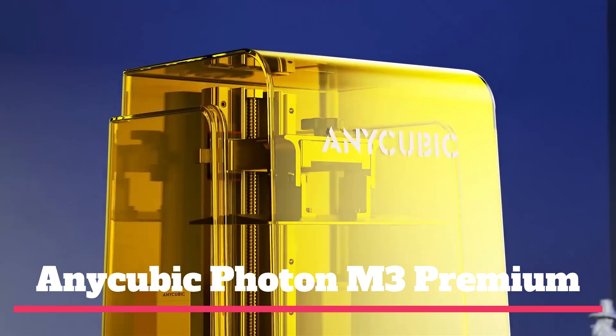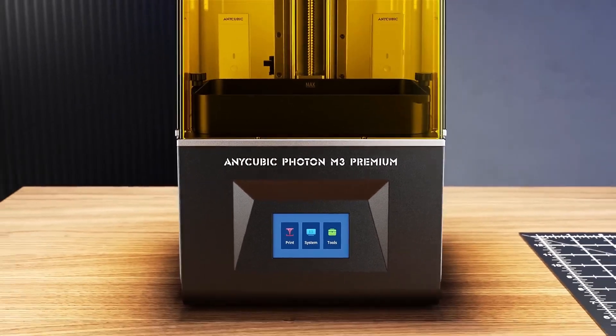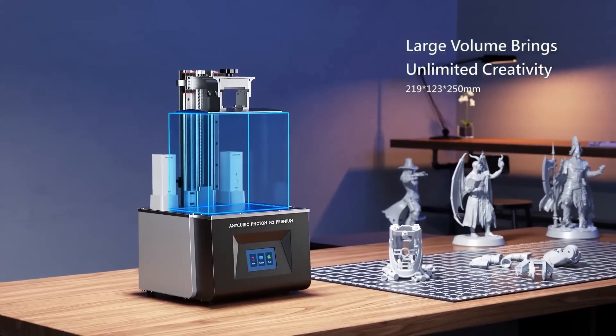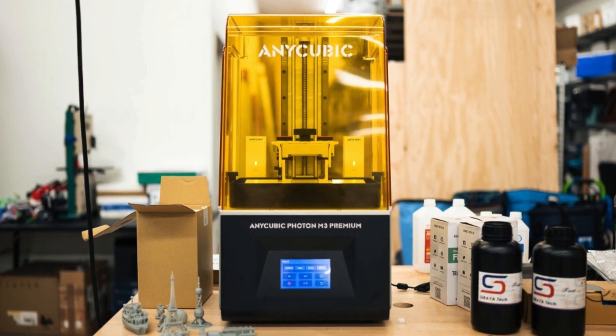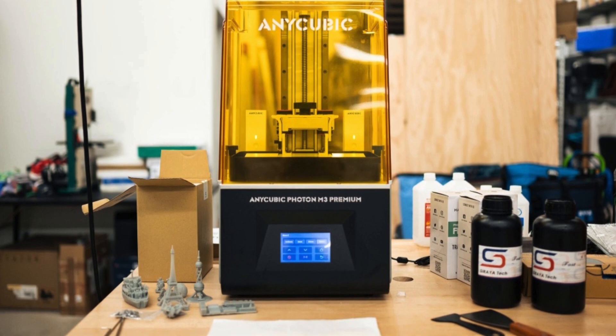Number 2: Anycubic Photon M3 Premium. The Anycubic Photon M3 Premium lives up to its name as a premium printer. It boasts a high-resolution 8K screen and Light Turbo 2.0 feature that helped deliver exceptionally high-quality prints. In our tests, the printer produced perfect fine details on our models. However, we encountered some faults with Anycubic's free Photon Workshop slicing software, rather than with the printer itself.